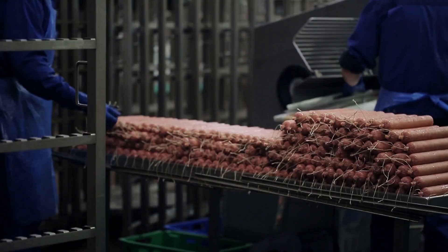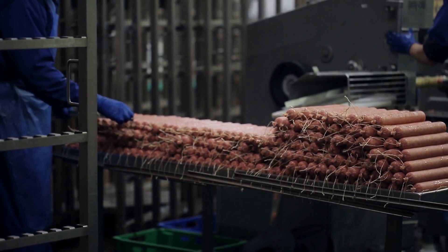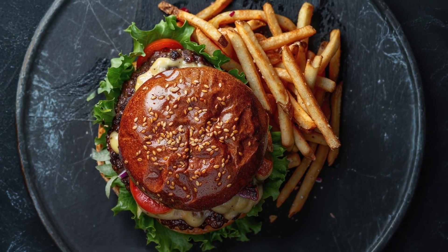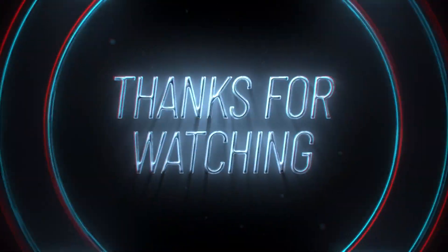And there you have it — the future of meat, grown in a lab without harming a single animal. The next time you bite into a burger, it might just be science on your plate. Thank you so much for listening!